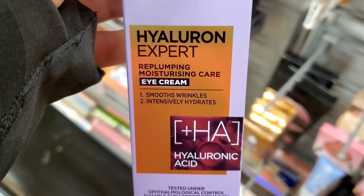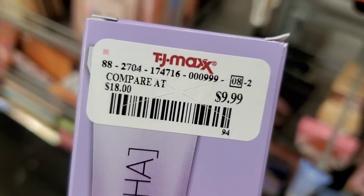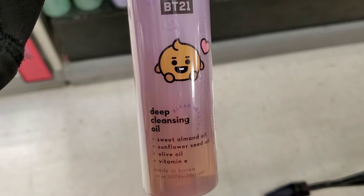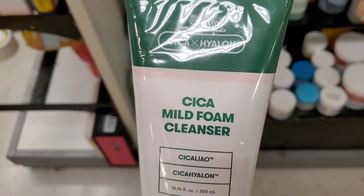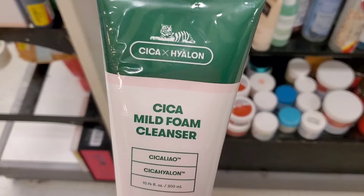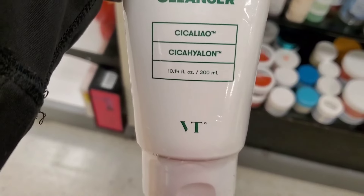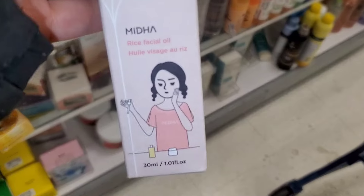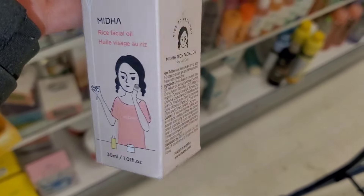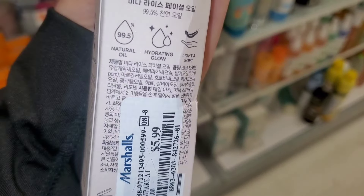They had the Abib Heart Leaf Pads new there for $15.99 — you get 80 pads. L'Oreal Hyaluronic Acid Eye Cream was new there going for $10. Also the Cramp Shop Deep Cleansing Oil from their BT21 collection for $7, the VT brand Cica Mild Foam Cleanser for $7, and a Rice Facial Oil new there for $5.99.